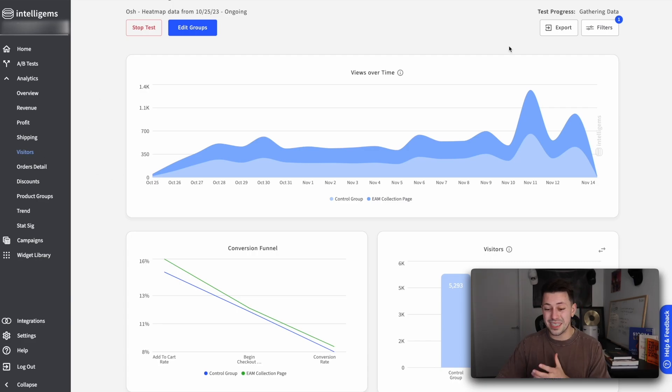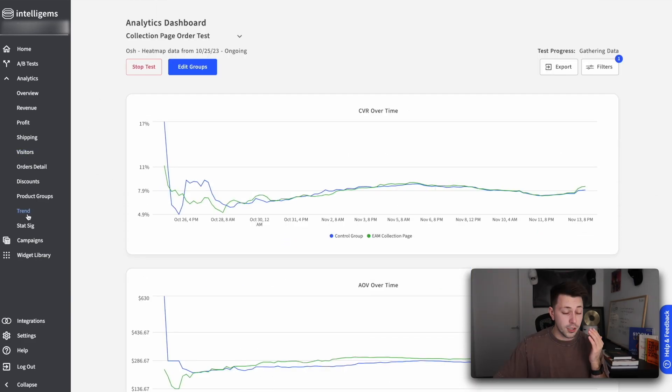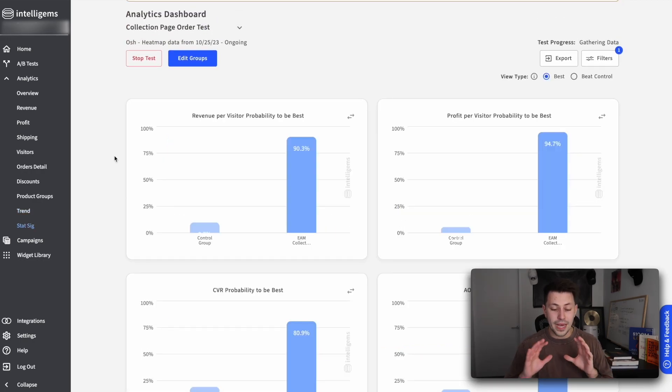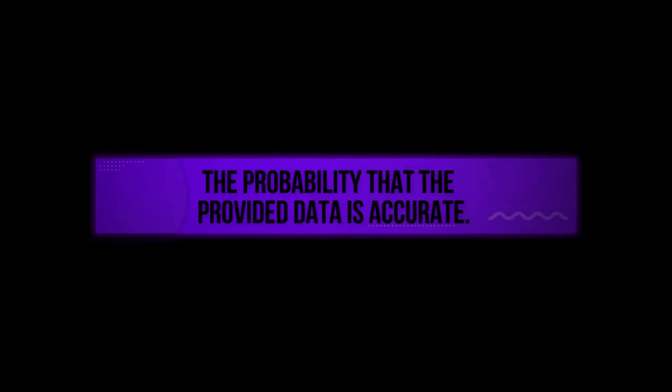As you get into the visitors tab, you can now see the views over time. And on the trends section, which is one of my personal favorites, you can see the conversion rate and the average order value over time. Our new collection page has just been absolutely crushing it for the last couple of weeks and has been delivering some incredible results for this client. My absolute favorite part of IntelliGems is it gives you a statistically significant board to have a better understanding of whether or not this test is statistically significant — which basically just means the probability that this data is actually accurate.